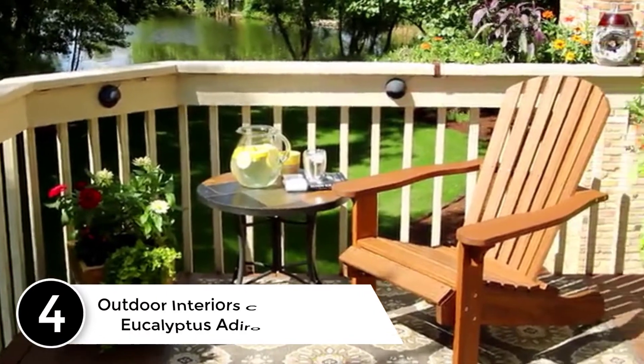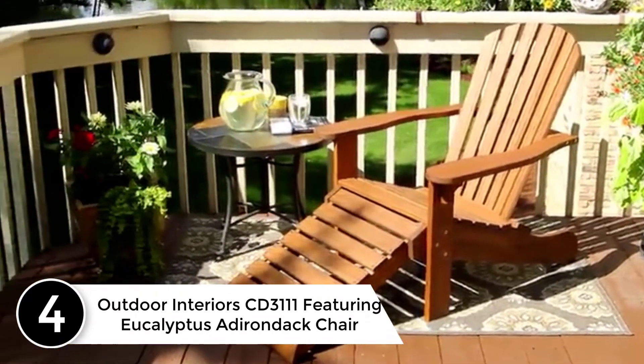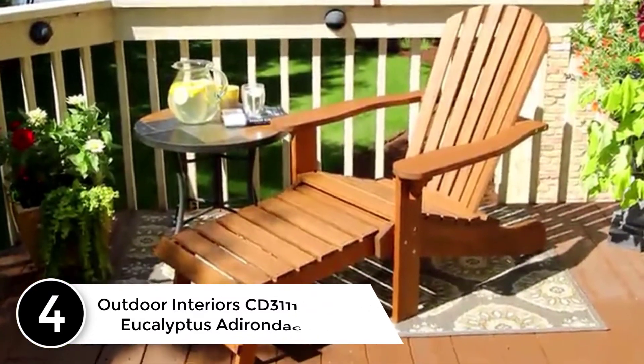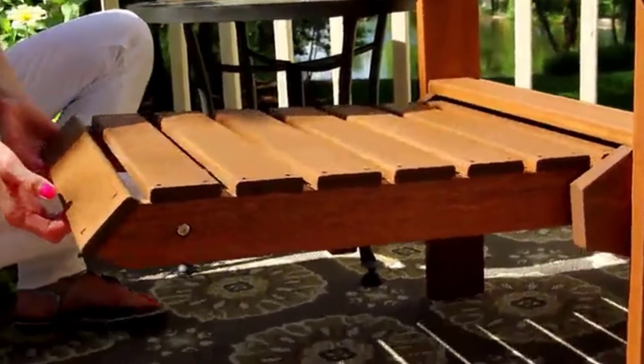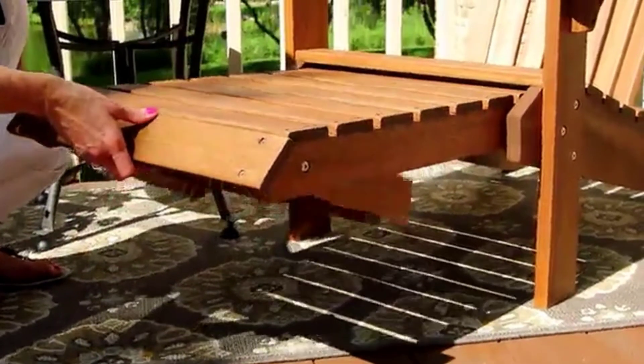At number 4: the Outdoor Interiors CD3111 Featuring Eucalyptus Adirondack Chair. This is another high-rated Adirondack chair of 2021 you should know about. This chair is also quite durable and portable. The material is eucalyptus hardwood. It is very comfortable to use.